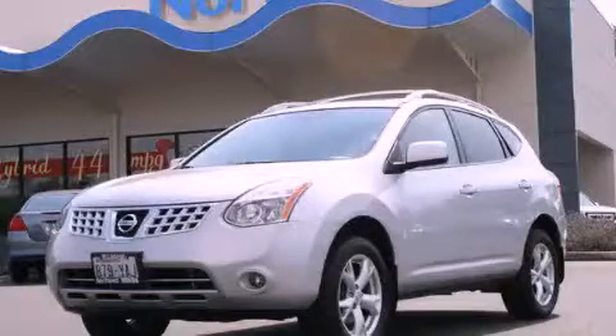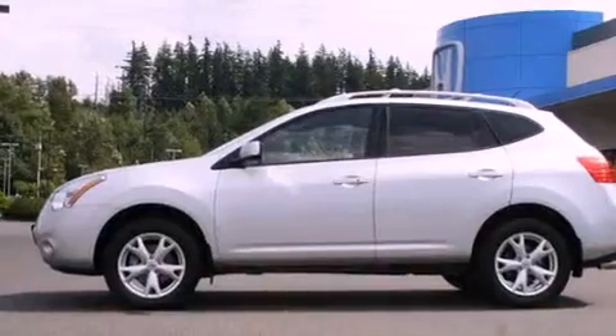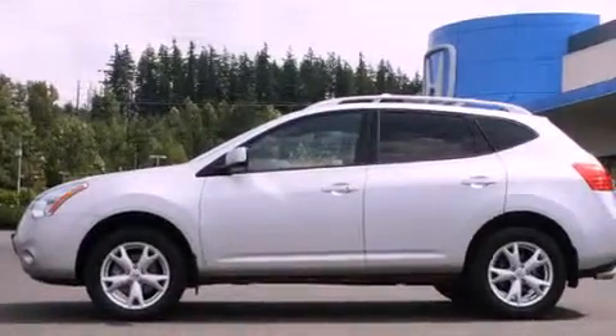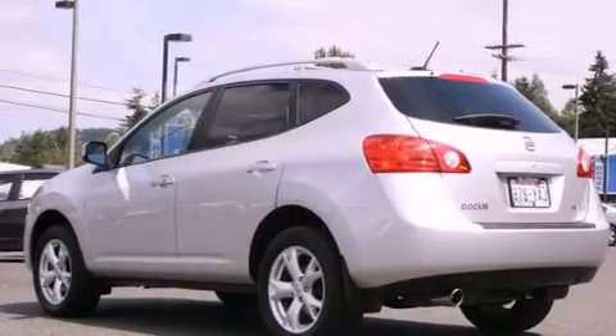This is a 2008 Nissan Rogue, a car-like ride in space like an SUV. It features a 2.5-liter four-cylinder engine, a continuous variable transmission, and four-wheel drive.